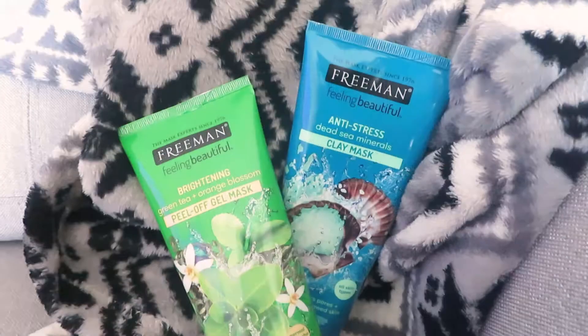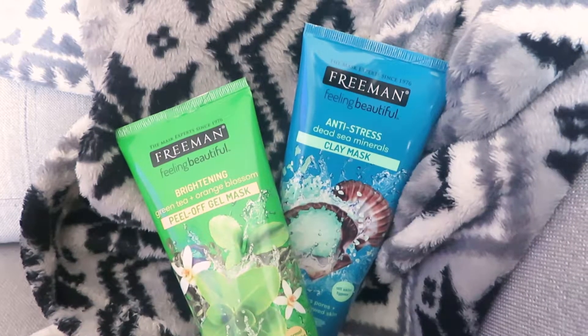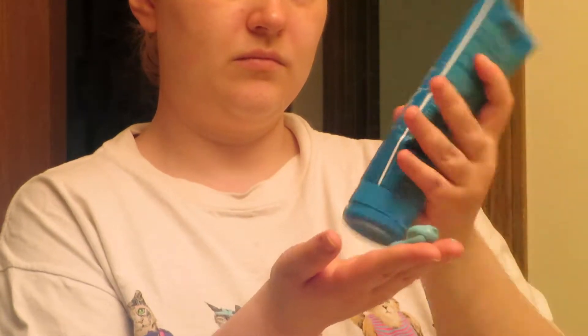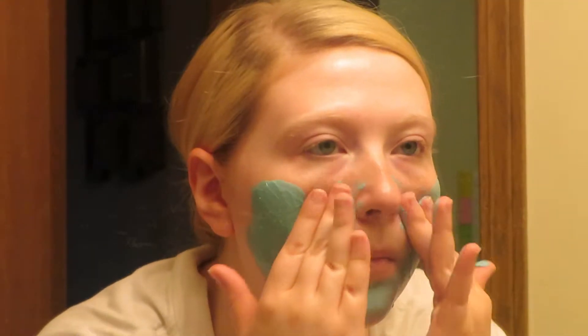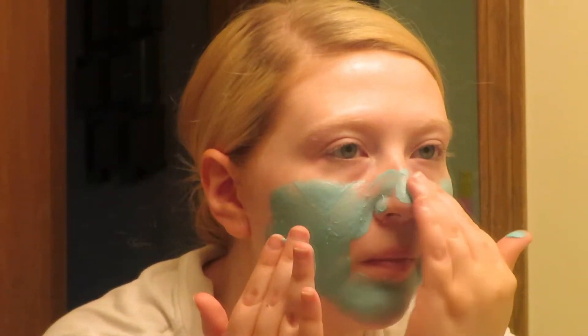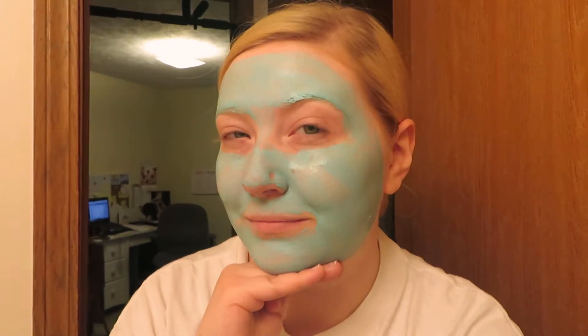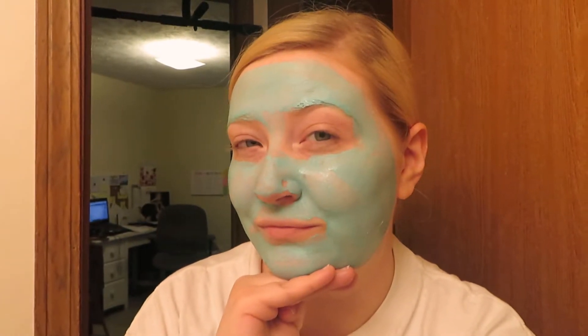My next two products go together. They're from the brand Freeman and they are wet masks. The first one is a peel-off gel mask — it's for brightening and it has green tea and orange blossom. It goes on as a gel, you let it dry and peel it off, and it leaves your skin so soft. I also ended up getting an anti-stress one — it is Dead Sea Minerals and it's a clay mask. This one's a wash-off, not a peel-off. I just love masks, and these are so wonderful.